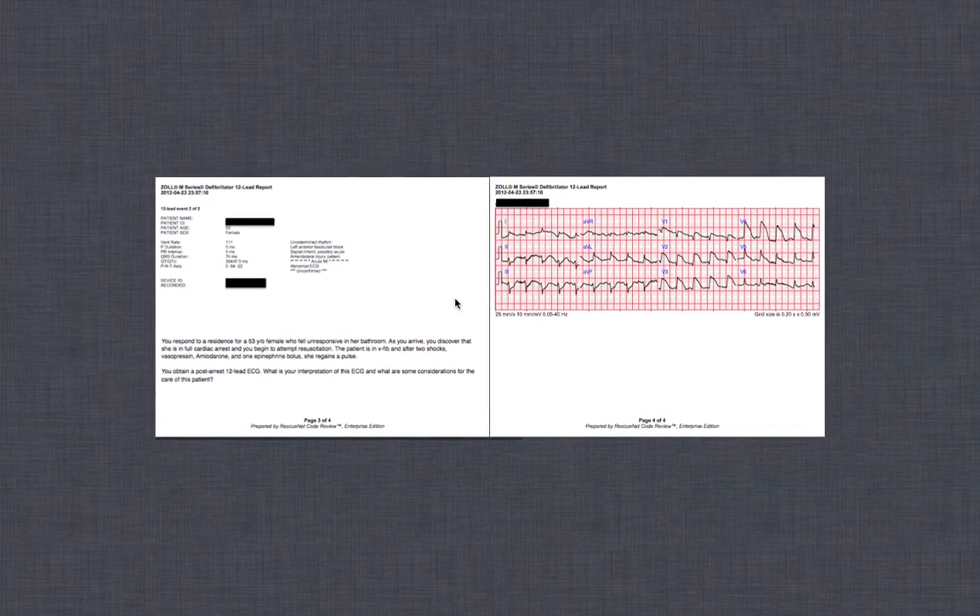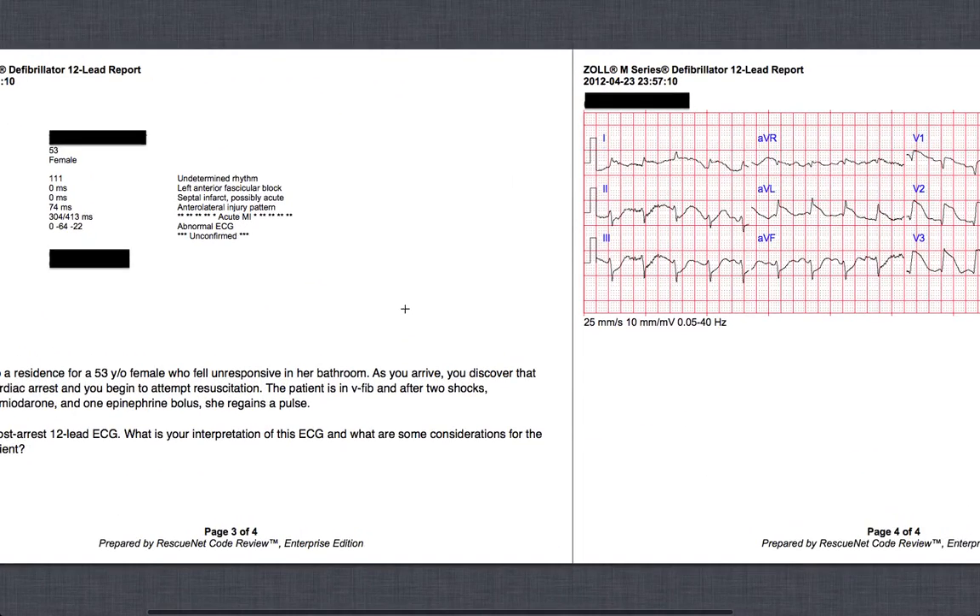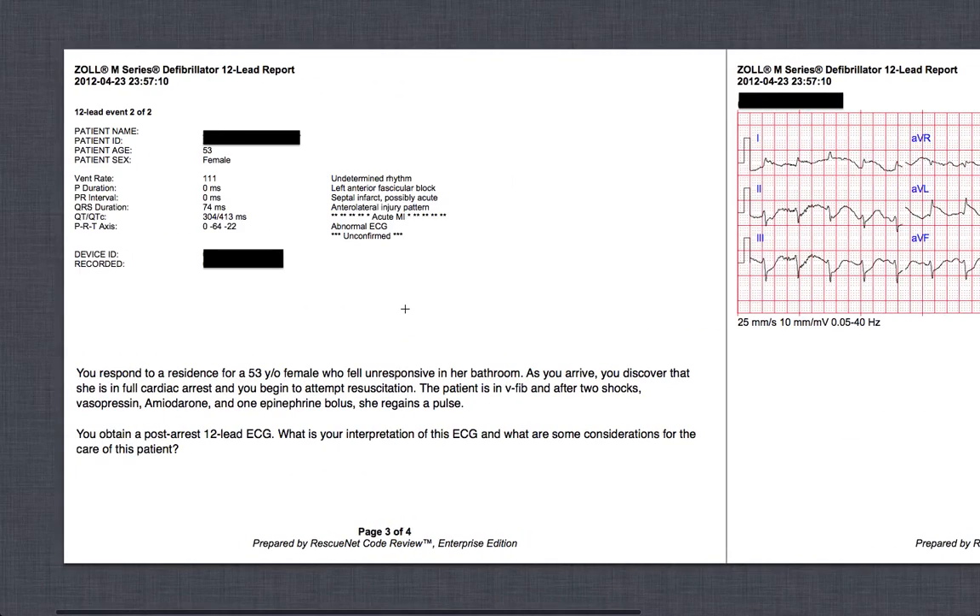Hello and welcome back. Let's take a look at ECG case number two from the Paramedicine 101 Facebook site. I actually ran this call myself, so I thought I'd share it with the rest of you.